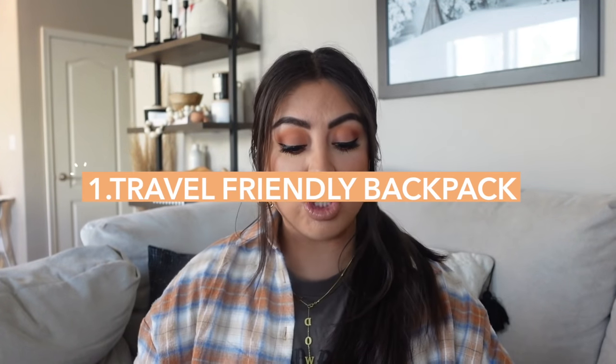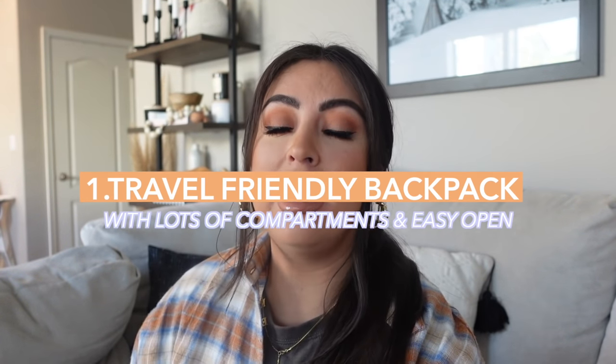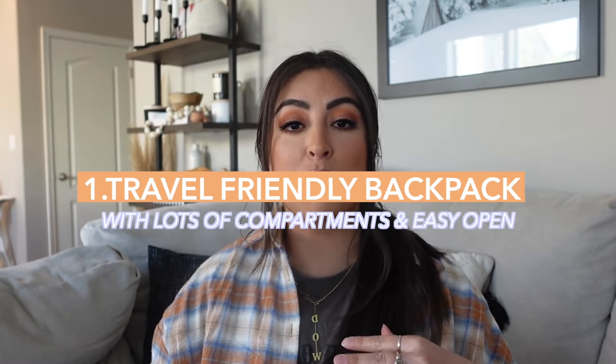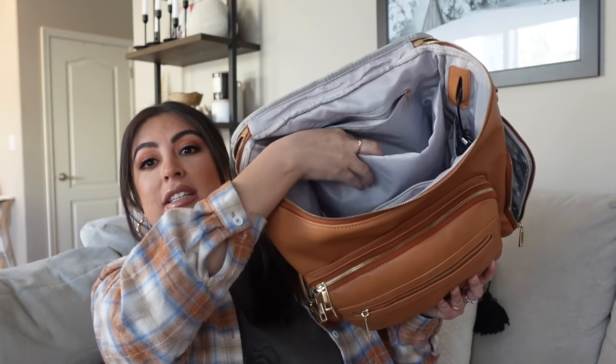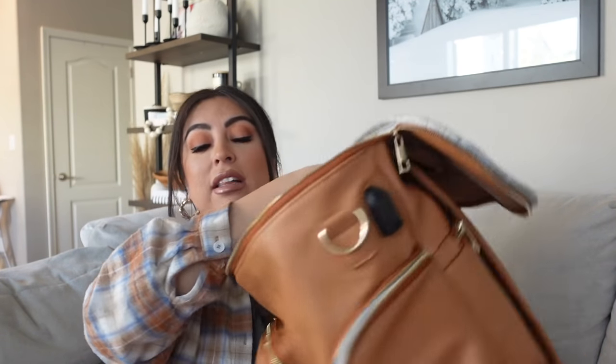My favorite backpack to travel with — I got this one recently and it has been a game changer. I used to just bring a regular backpack where I would throw her toys, her snacks, all the stuff she needs on the flight. But this one right here makes things so much easier. It is a diaper bag, and I just personally don't use a diaper bag regularly, so this is literally what we use just to travel with. I love all the different compartments.